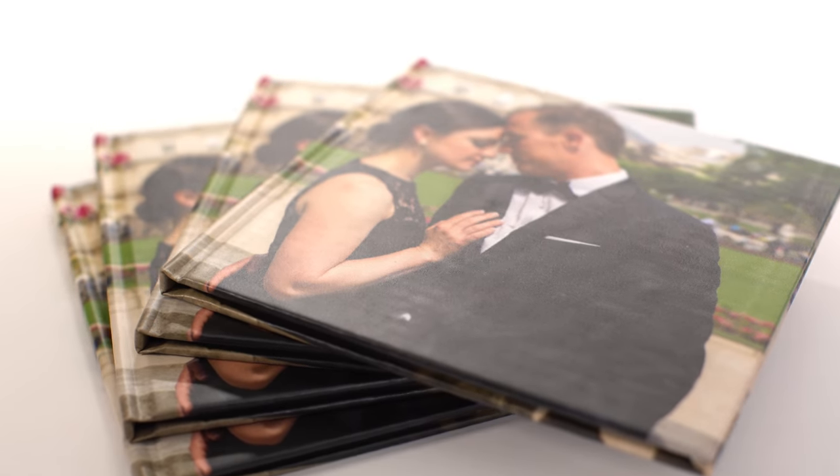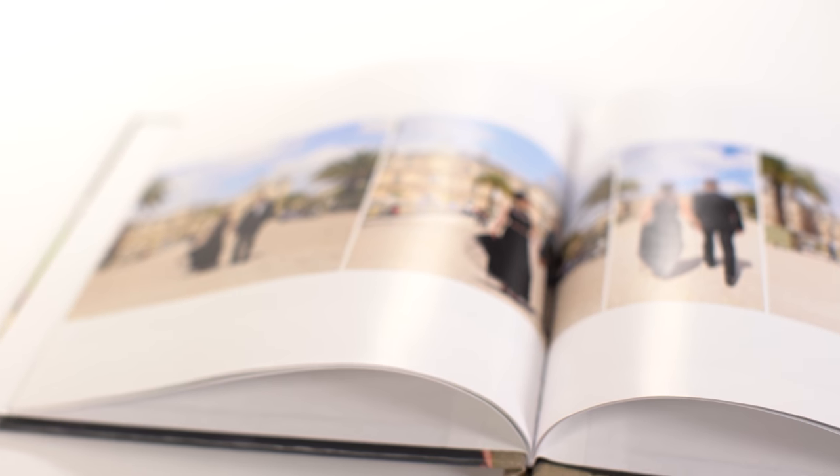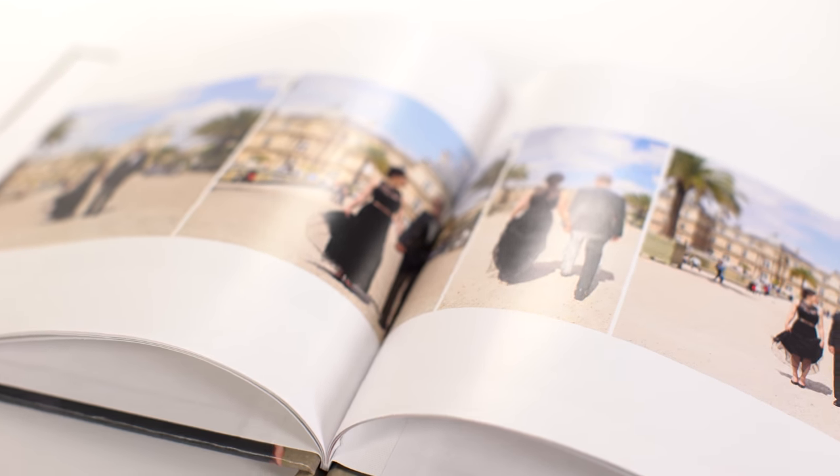Hi, I'm Jenna, and these are Photobooks by Nations Photo Lab. Photobooks are a unique way to combine and display all of your favorite photo memories in one customized space.